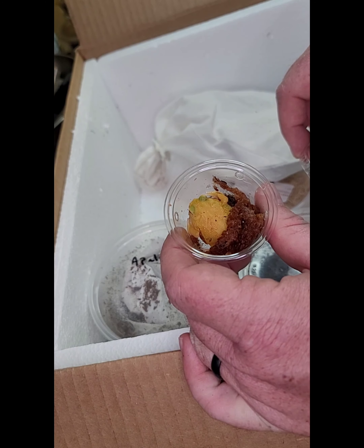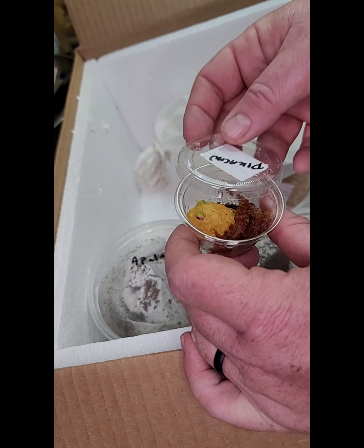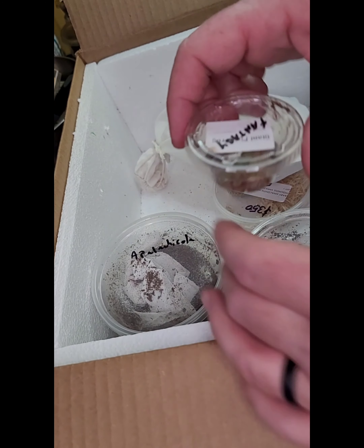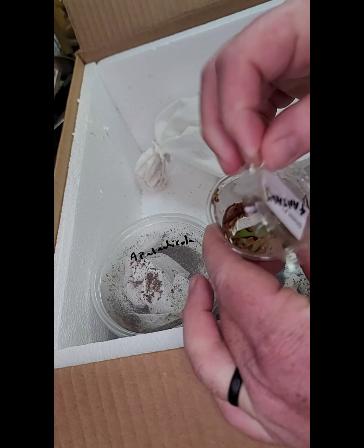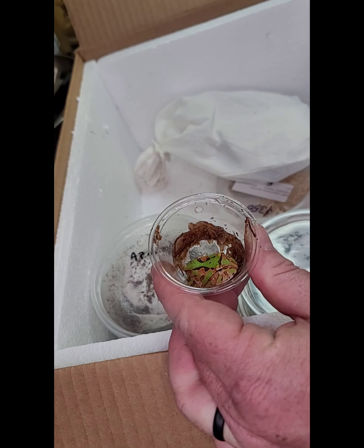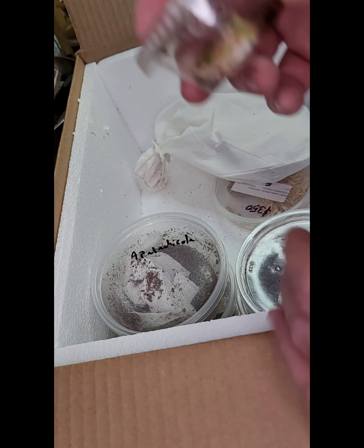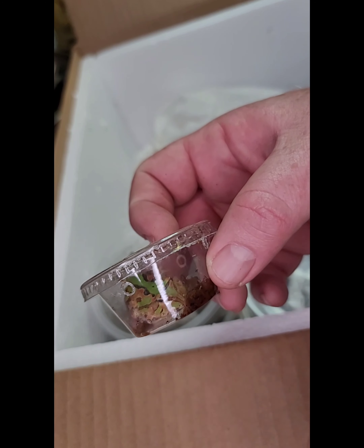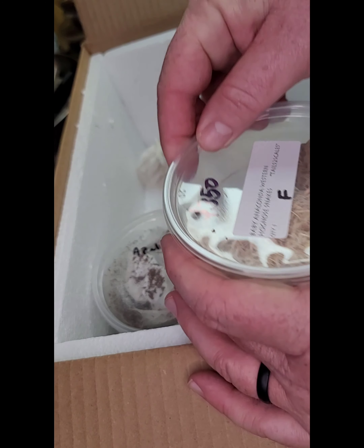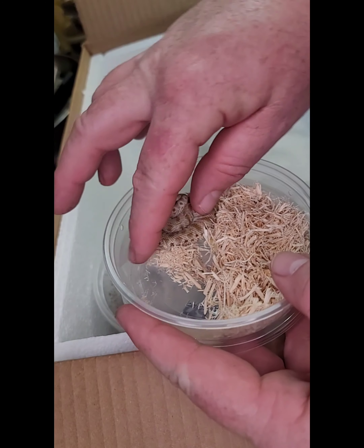Next up is a Pikachu Pac-Man frog — look at that fat little guy. The Pikachu apparently has a ton of yellow on them and very little of anything else, which is kind of cool, as the albinos will have a lot more pattern. Next is a Fantasy Pac-Man — these usually have mixed colors like orange, red, green, and brown. I think these ones also have their eyes that kind of pop out a little bit more.